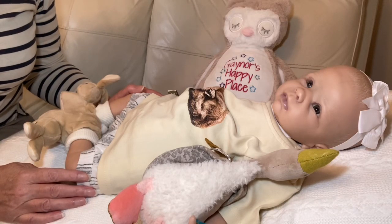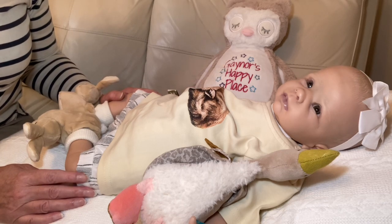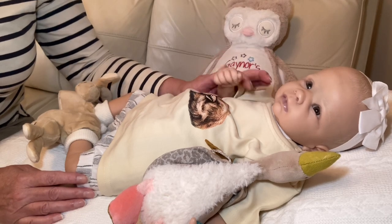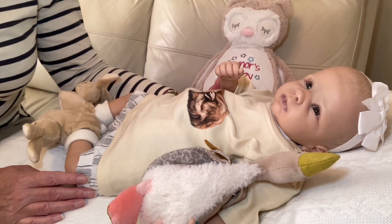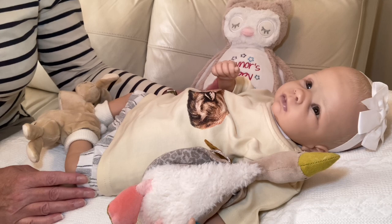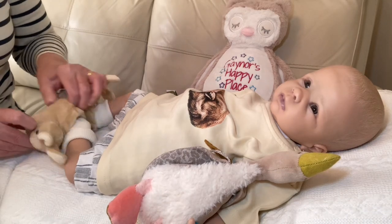Hello and thank you for joining me today at Gaynor's Happy Place. In my previous video I showed a Nancy Samantha for Wild Wednesday and I said I'd got a problem with her which I needed some help with. So today I want to show you what that problem is — we'll have to get her undressed.